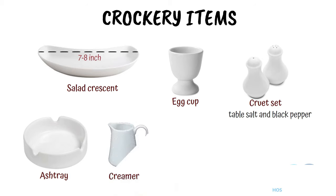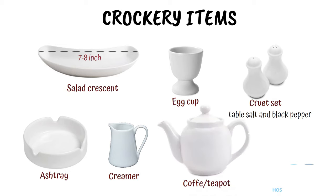Creamer. It holds cream of milk to be used for the service of tea or coffee. Coffee or teapot. It is used for the service of tea or coffee. Sugar basin. It is used to hold sugar cubes or powdered sugar to be used for tea and coffee service.